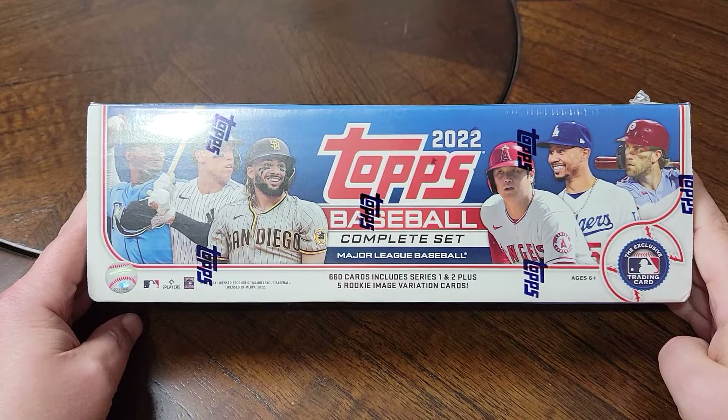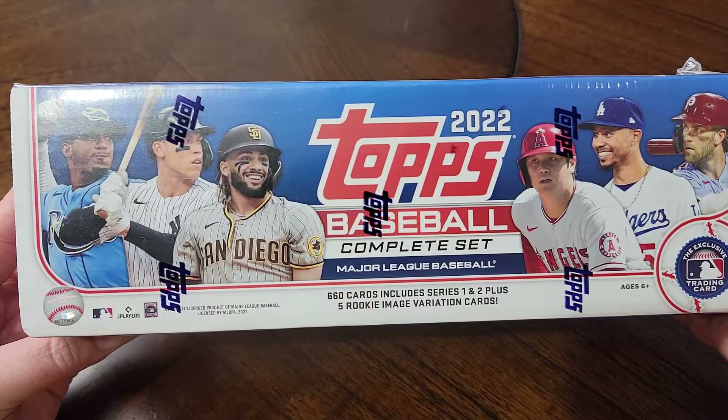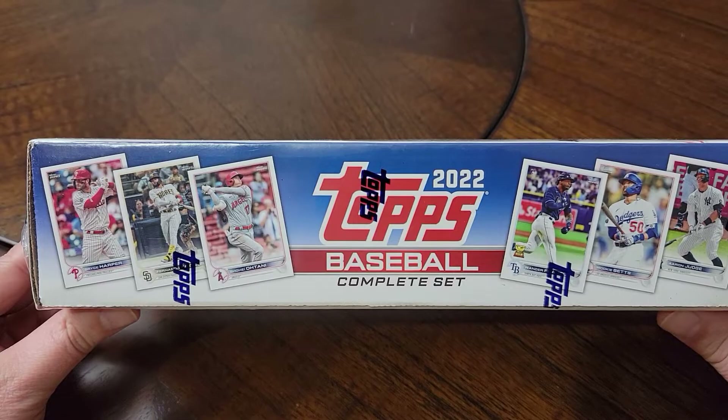This will be my 53rd consecutive year of a Topps complete set. This one's got 660 cards and five rookie image variation cards, so I'm kind of excited to see what those are.